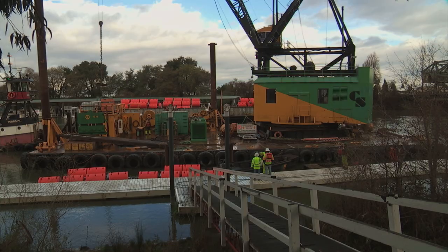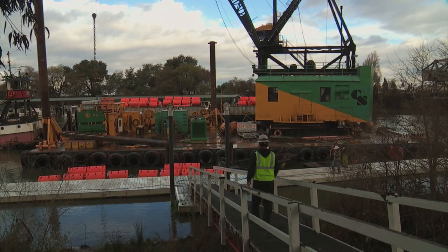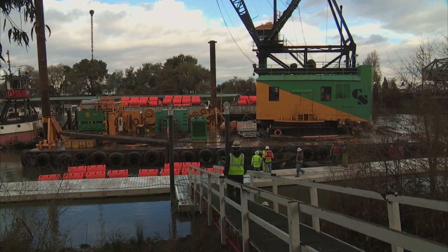My name is Ryan Reeves. I'm a senior engineer with the Bay Delta Office with the Department of Water Resources. We're here in Walnut Grove today in the process of installing a floating fish guidance barrier.